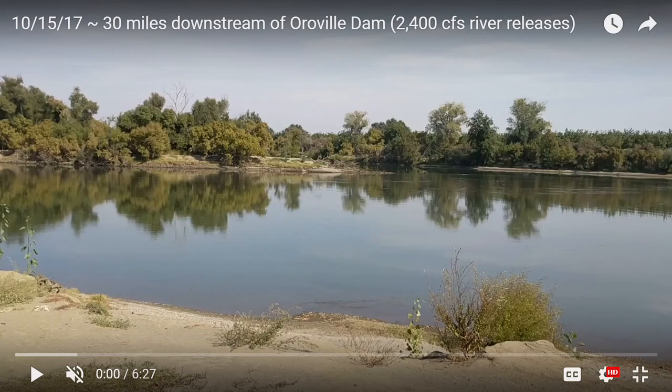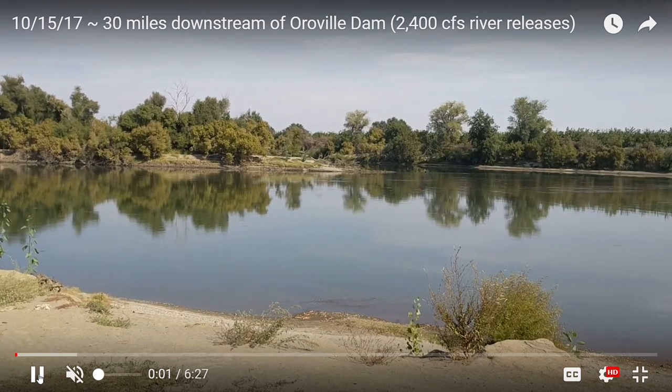Hi, this is Millie Kaye and it's Sunday October 15th, 2017. What I'm doing with this video is I took some video footage down at the river today and I'm narrating over it, so you're seeing a video inside of a video — that's why you'll see some things down at the bottom of the screen.